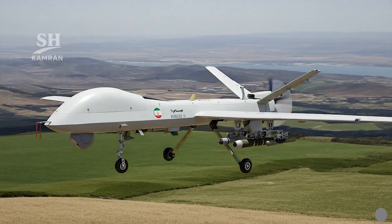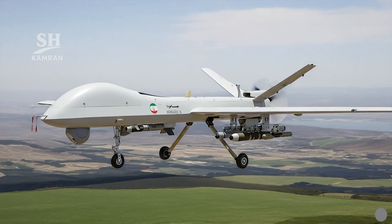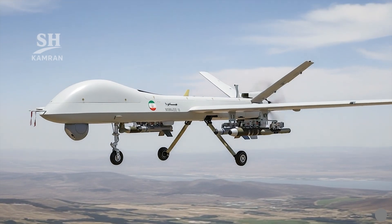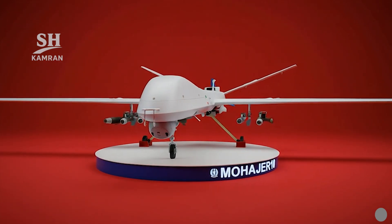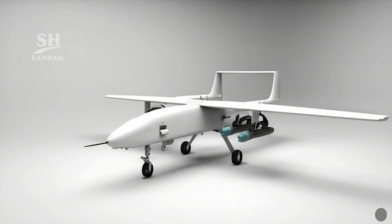Mohajer 10 is the newest member of the Mohajer drone family. Its main purpose was to provide a long-range combat reconnaissance UAV, replacing older platforms like the Mohajer 6 in primary missions, as Iran required a more advanced drone for its defensive doctrine.